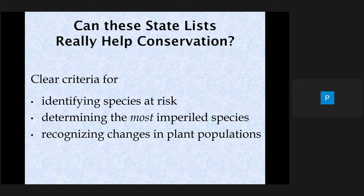Can these state lists really help? There are good reasons to think they do. We have a mechanism for identifying and ranking species as endangered, threatened, or exploited, and we have a system for observing changes in plant populations, since each species is reviewed once every four years — one of the tasks of the Endangered Plant Advisory Council at their annual meetings.